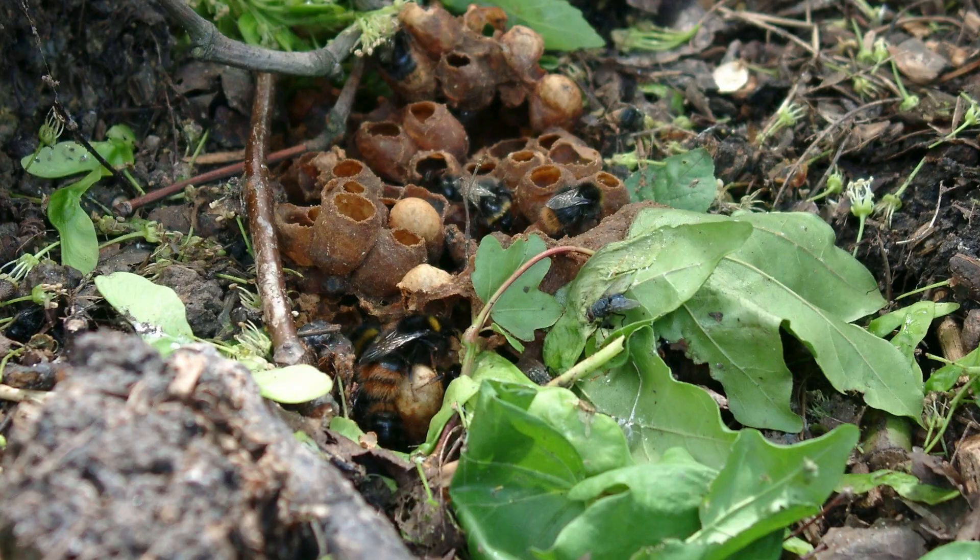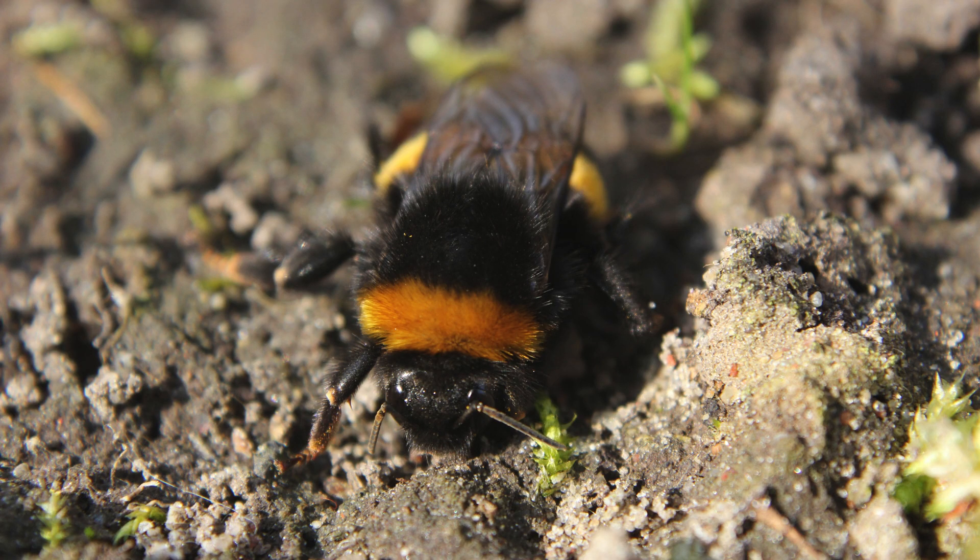The nests are disorganized compared to other bee nests. You can often spot bees coming and going from the nest.